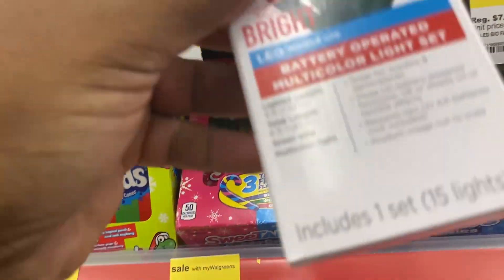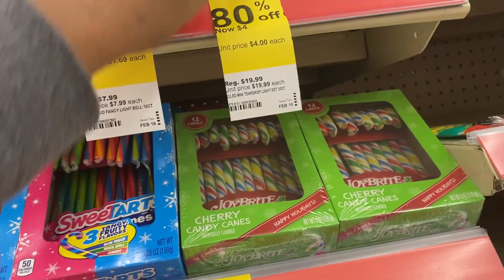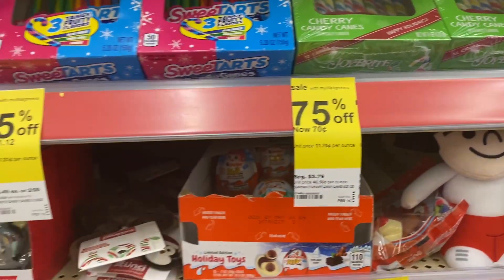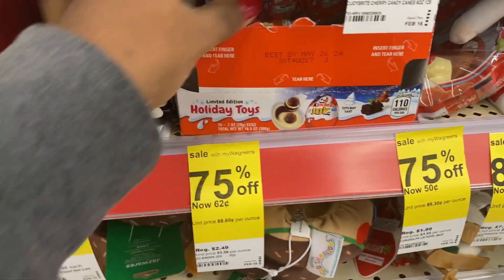They have these right here for about a dollar, and they have the little bells for a dollar and 60 cents. These are four dollars, which to me is still a little pricey. Candy canes are 70 cents — prices vary between different stores. They have little candy eggs here for 62 cents.